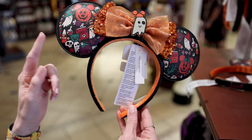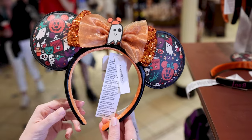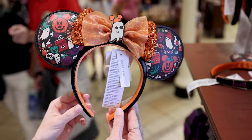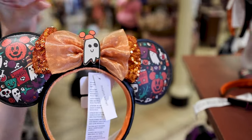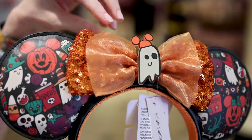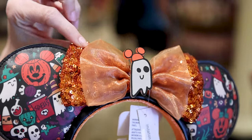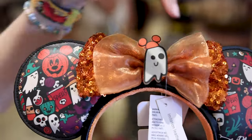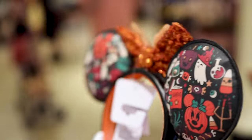These Halloween or spooky season ears have also finally made it to the store after being on ShopDisney for quite some time. They feature a little ghost with a Mickey orange hat and a sequined double-layered bow — orange organza and orange sequined at the back — with all of the spooky season print throughout. These ears are $30.